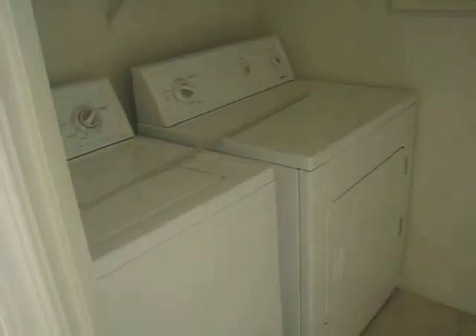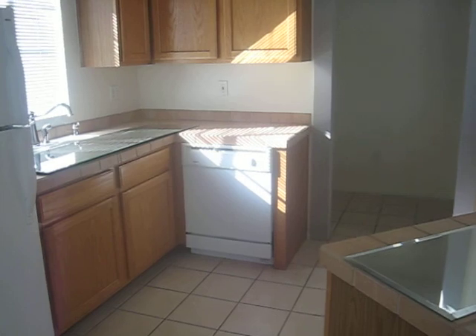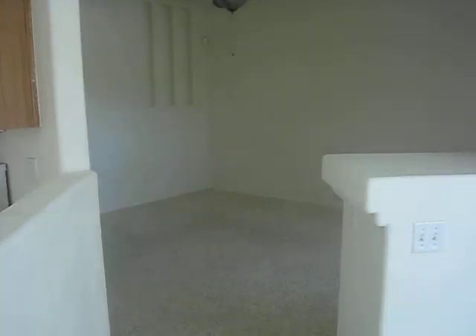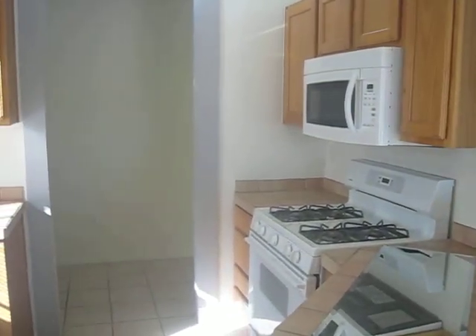This goes into the dining area. Here's your washer and dryer. And here's our kitchen — it's very functional, with tile flooring as well as tile countertops. It's perfect for entertaining. Welcome to your new home. Thank you.